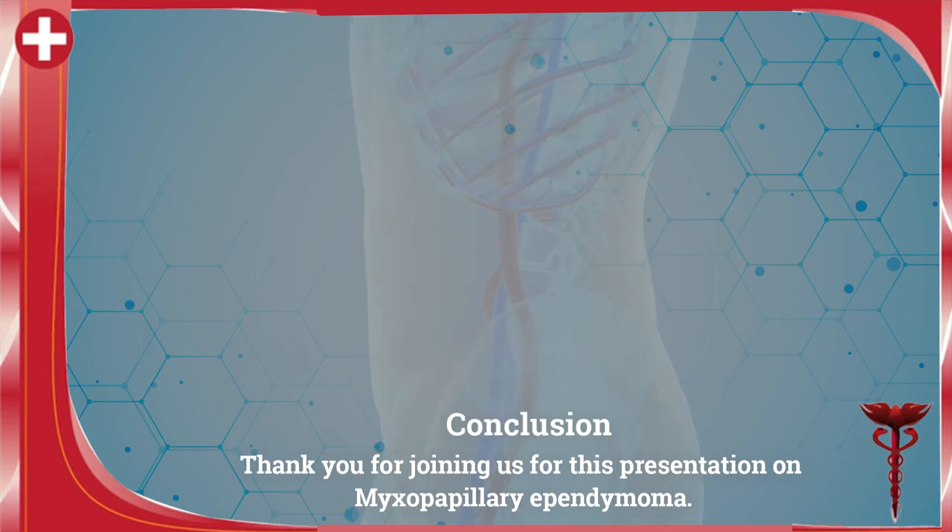Thank you for joining us for this presentation on myxopapillary ependymoma.